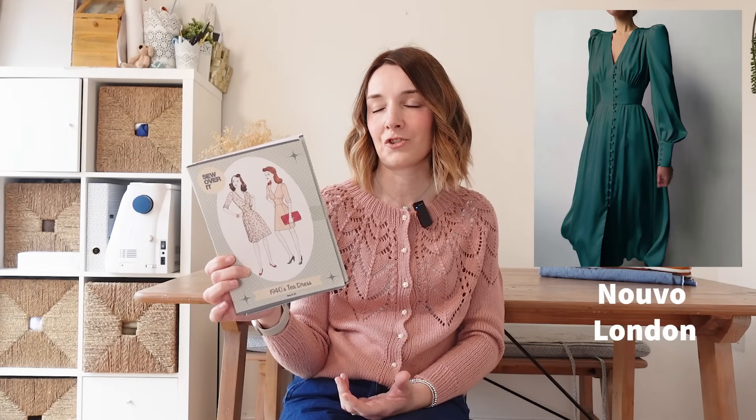It's the 1940s T Dress by Sew Over It. I bought this from Minerva when they were selling off all the old-style Sew Over It patterns — it was one I didn't have and just wanted in my collection. I really like the style of this dress and I actually think it's quite on trend at the moment. It's got a gathered bust, a fitted waistband with princess seams, and the skirt hangs down in a fitted paneled style. On the pattern image they're wearing it as a mini length, but I think you could quite easily lengthen it, maybe add a split, and it would be similar to lots of styles I've seen on the high street. Let me know if you've made it and what you thought.